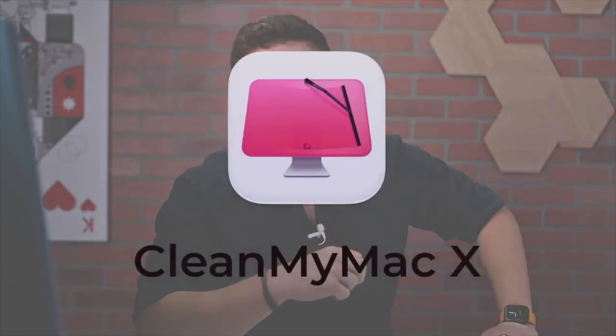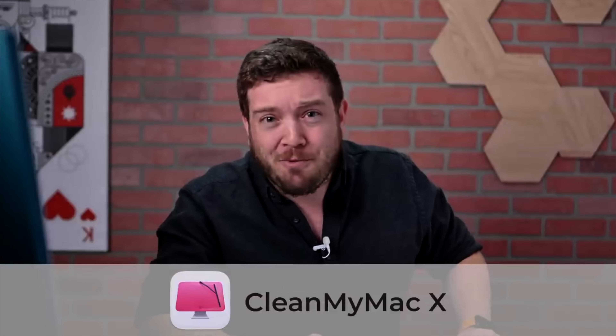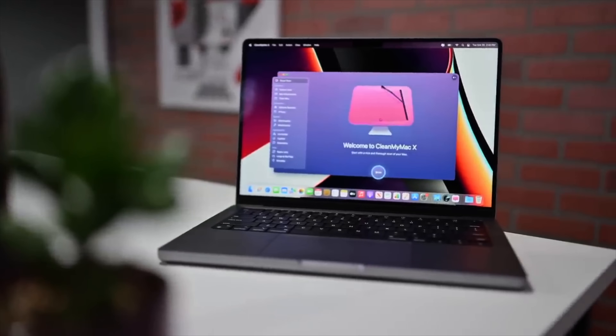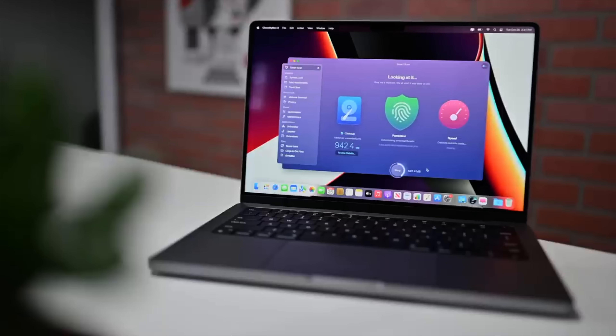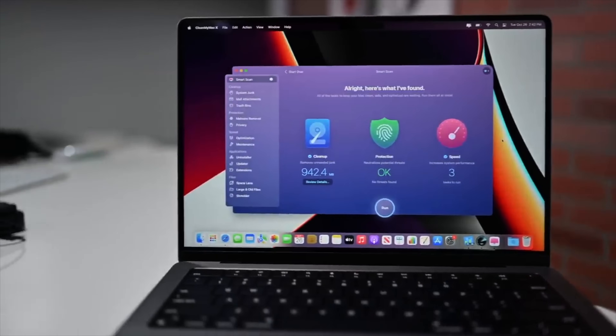It's time for a little sponsor shout out. Helping make this video happen is CleanMyMac X by MacPaw. CleanMyMac has millions of users all around the globe in more than 185 countries, including at least one in Antarctica. My favorite feature about CleanMyMac is SmartScan. It'll examine your system log files and user caches and find things that are no longer needed to help free up space, and can run a quick malware check and optimizations to make sure your Mac is running as fast as possible in merely a few seconds.